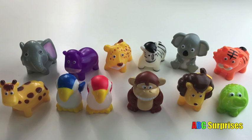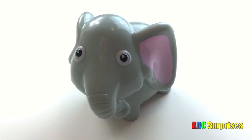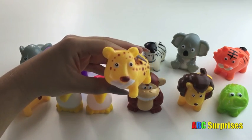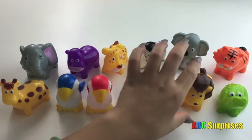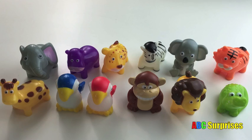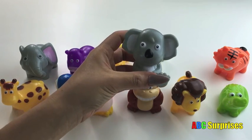Can you find the elephant? This is the elephant. Elephant. Can you find the lion? Can you find the koala? This is the koala. Koala.